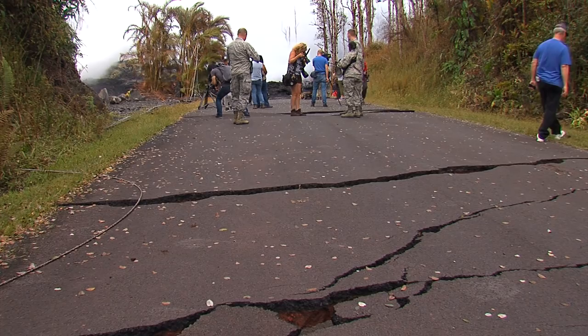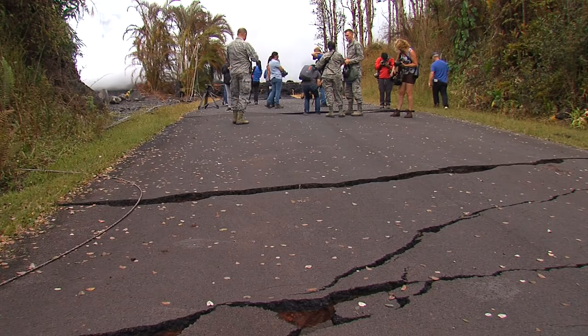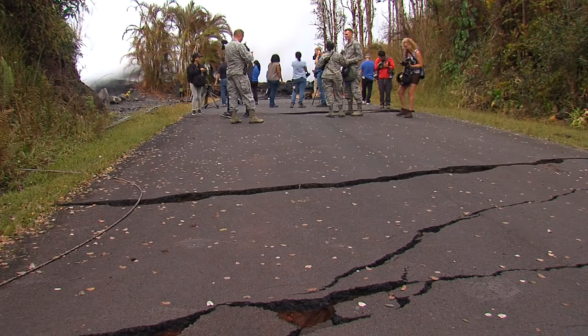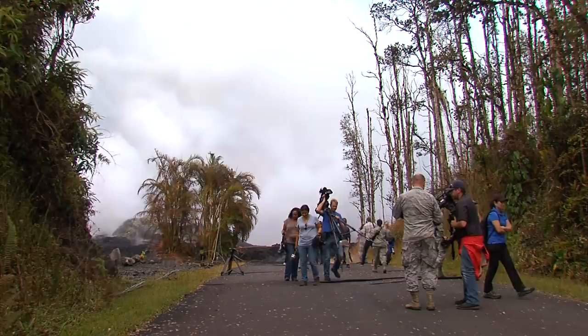Next we have Dan Whitcomb from Reuters. He asks: in basic layman's terms, what can we expect from the volcano in the next few days, and what would you say to residents who have been out of their homes — how long can they expect to be evacuated, and is there any reassurance you can give them about the immediate future?